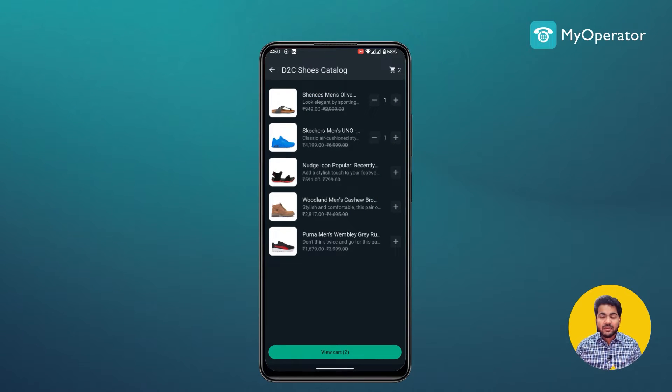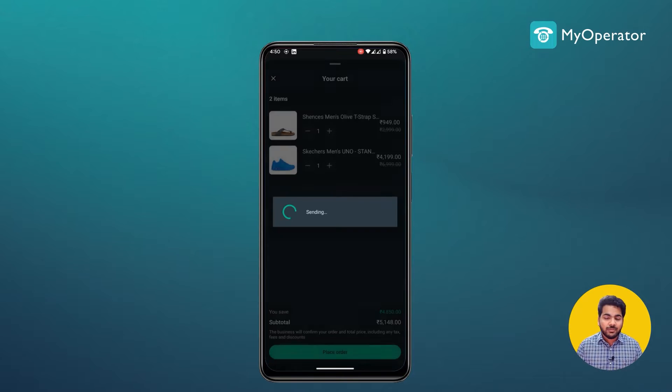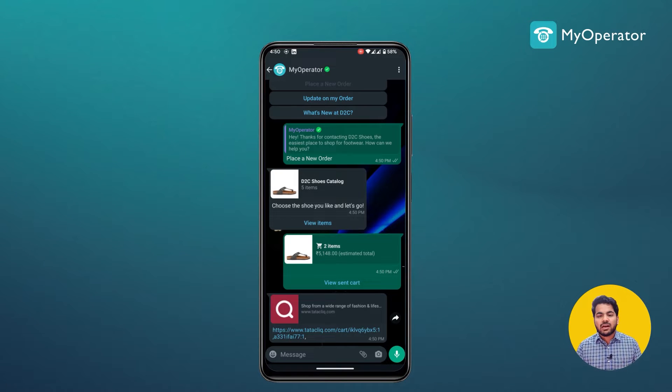The item is sent to my WhatsApp cart. If you have WhatsApp APIs connected, you can immediately take people to their cart in WhatsApp and make purchases through WhatsApp itself. If not, it will give you a link to the actual cart on the website so customers can check out there.